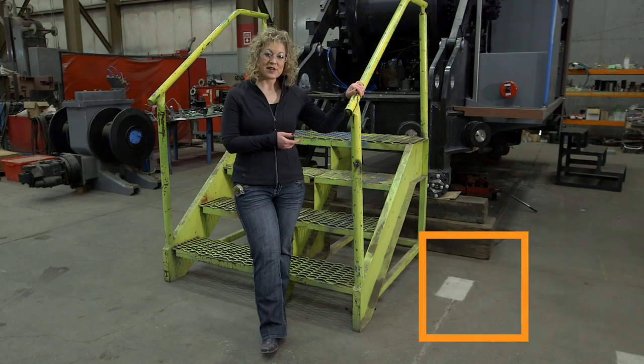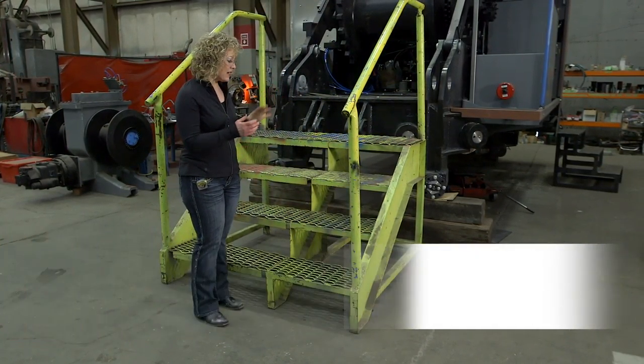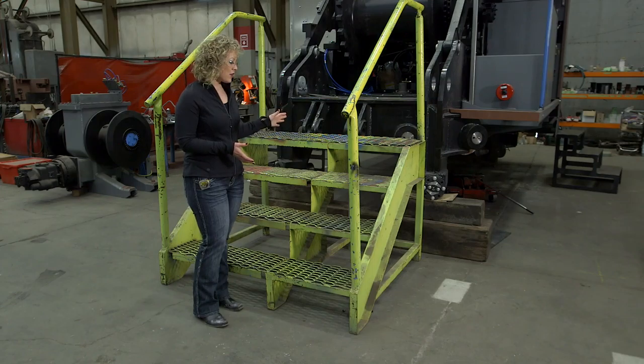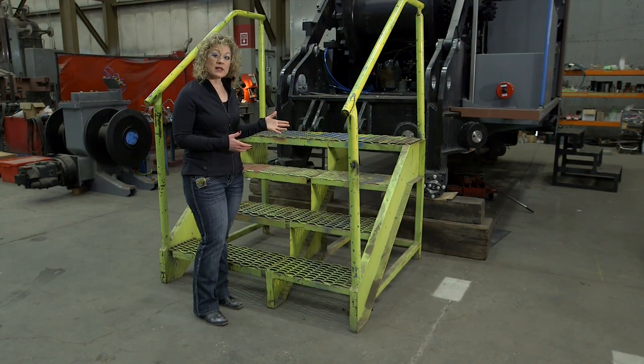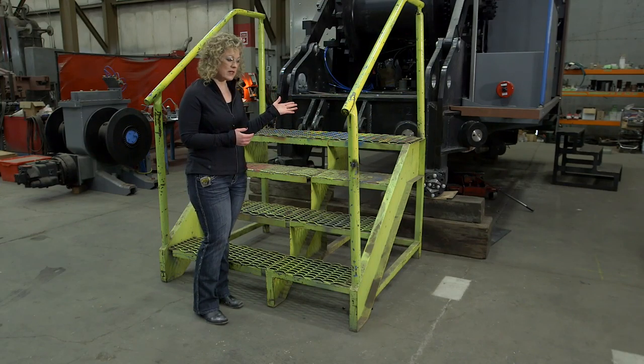Here we have a set of stairs that are used in a workplace to gain access to a work area for employees. Stairs like this are a great way to eliminate needing to use ladders in a work environment. It's a safer way for employees to access where they need to go.